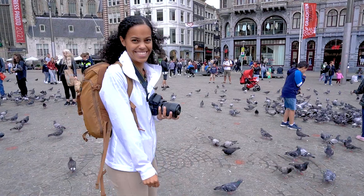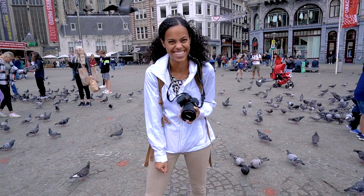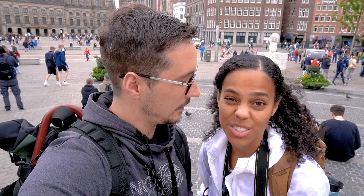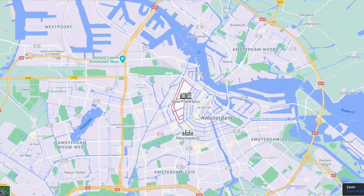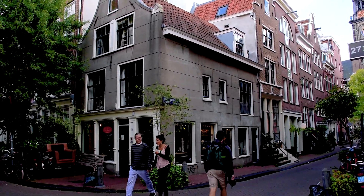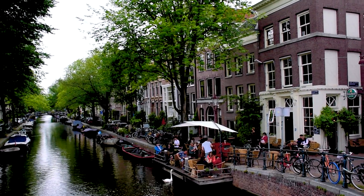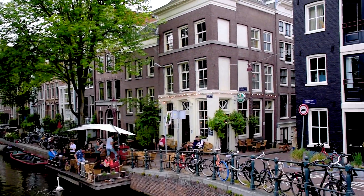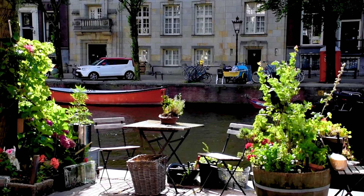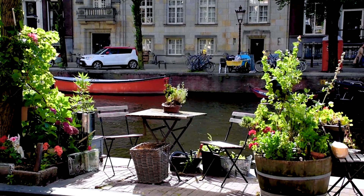So now we're going to get out of the hustle and bustle and head to the western canals and a neighborhood called the Jordaan, which is one of our favorite neighborhoods here in Amsterdam. The Jordaan is one of the most well-known and romantic neighborhoods in Amsterdam. We love the atmosphere there with lots of brown cafes, lively streets and picturesque canals.